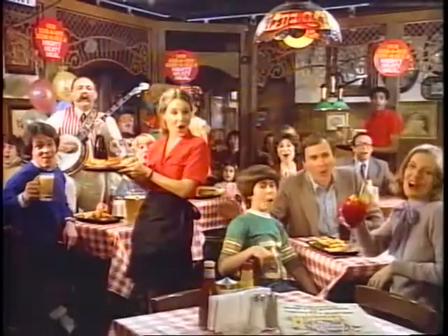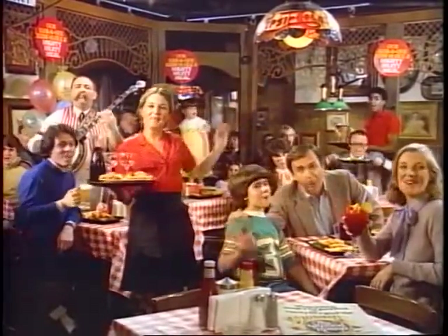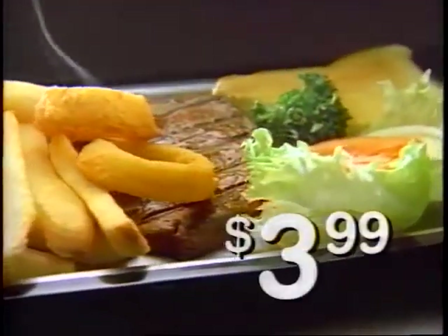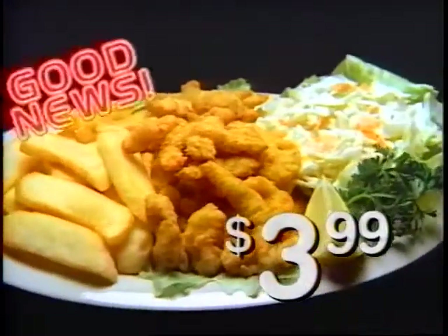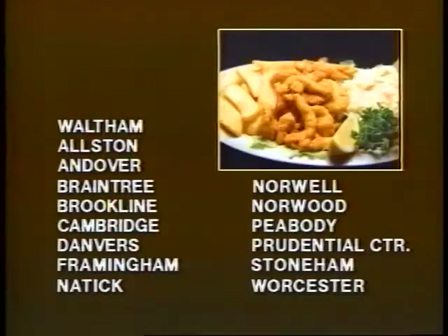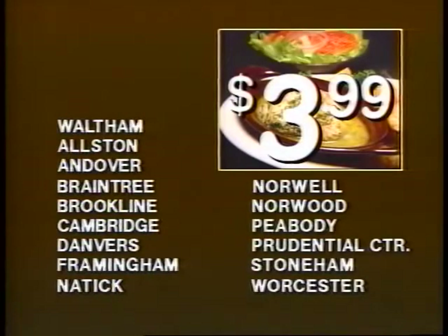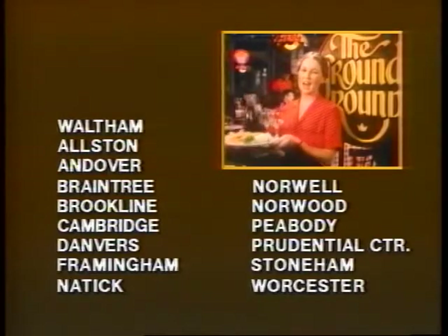Good news today at the Ground Round — you get a whole lot more. USDA Choice Top Sirloin Steak, just $3.99. And new Golden Fried Clams, also $3.99. Try our Baked Lemon Butter Scrod, just $3.99. Steak, clams, scrod — just $3.99 each. Come participate at the Ground Round, where you get a whole lot more.